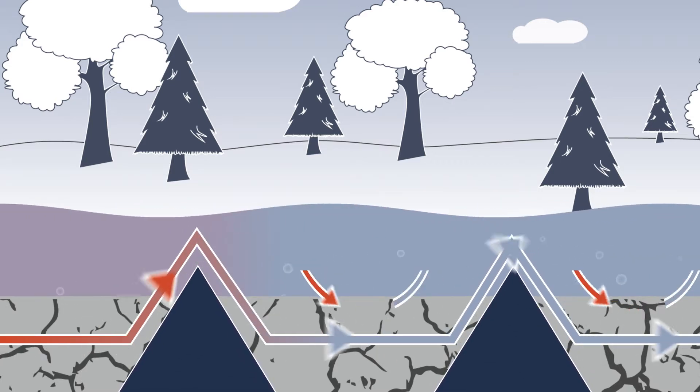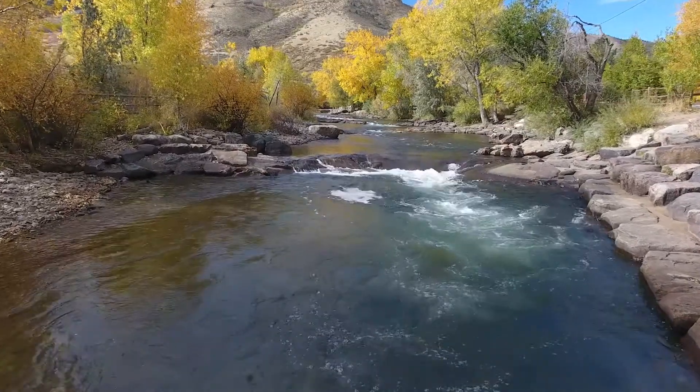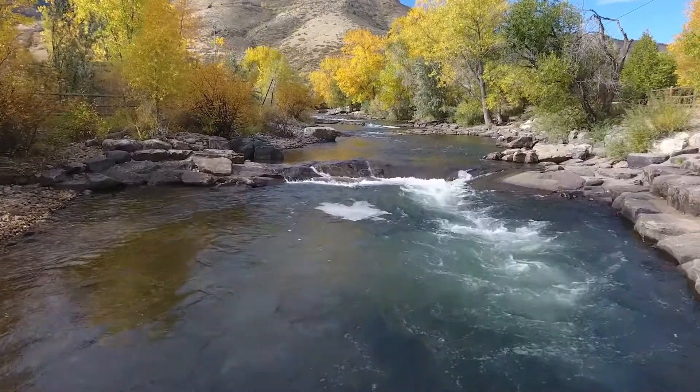In a natural stream we could do something that's a lot more natural, and that would involve using something like trees or rocks to induce that subsurface flow.